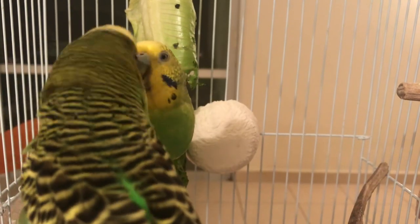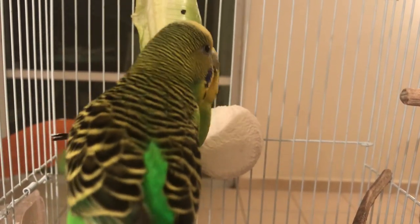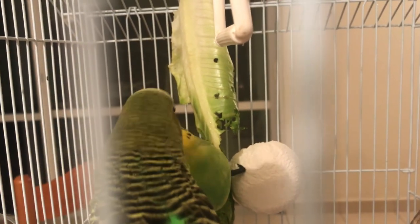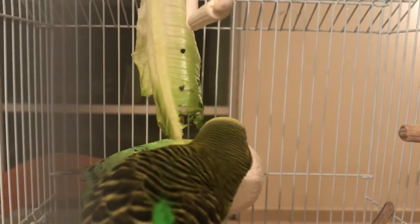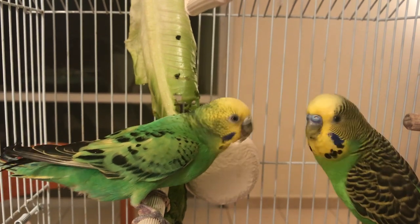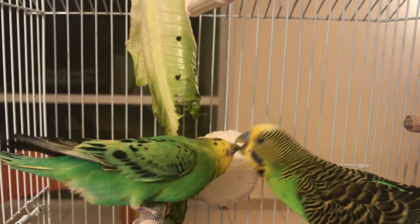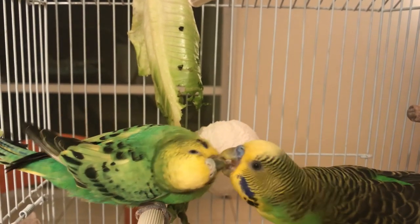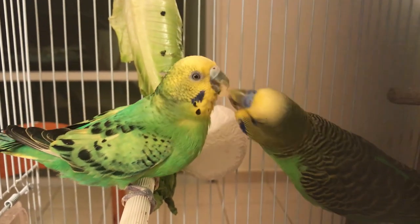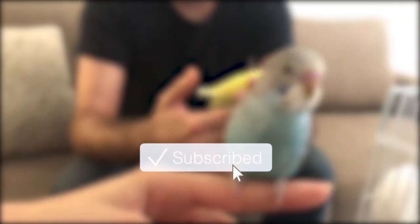However, any of these behaviors we just discussed could be done by either males or females, so it's not really reliable — but if you had to guess, there is a high chance you could be right. Now go and check on your budgies and let me know in the comments below whether you have a male or a female. For more about budgies, subscribe to the channel and hit the bell icon, or like the Facebook page if you're watching from Facebook.